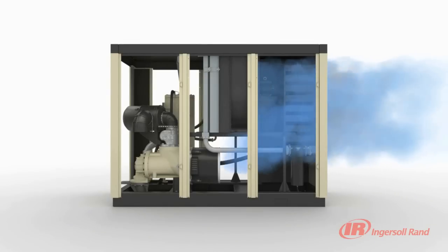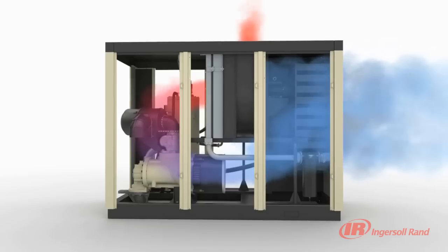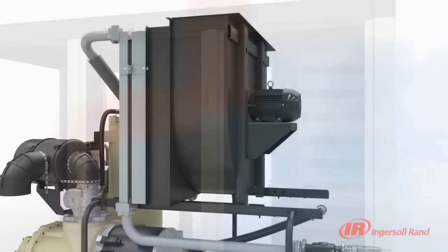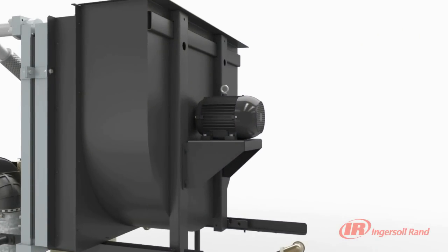As ambient air enters the package, it is heated by various components. The R-series is distinctive in that heated air does not pass across critical electrical components, such as motors and electrical panel. Unlike traditional designs, the blower motor is protected from heated air by an innovative heat shield, maximizing its life and protecting your investment.